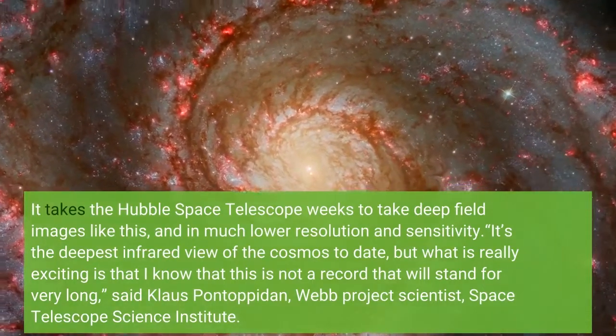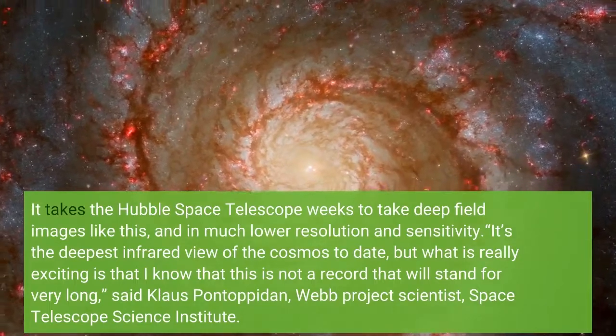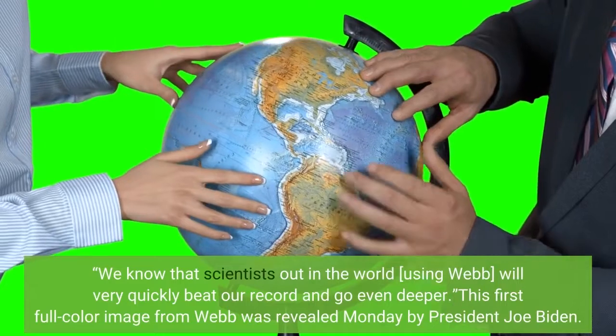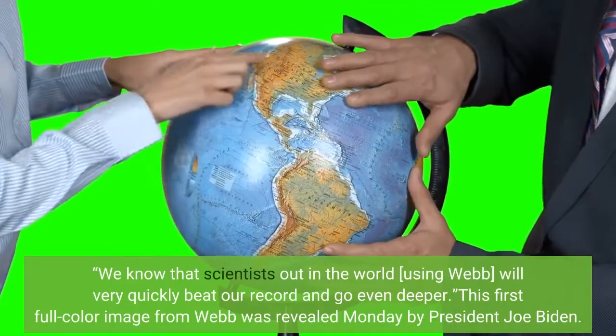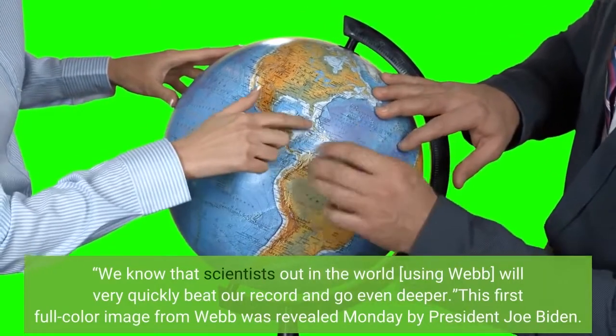But what is really exciting is that I know that this is not a record that will stand for very long, said Klaus Pontoppidan. We know that scientists out in the world, using Webb, will very quickly beat our record and go even deeper. This first full-color image from Webb was revealed Monday by President Joe Biden.